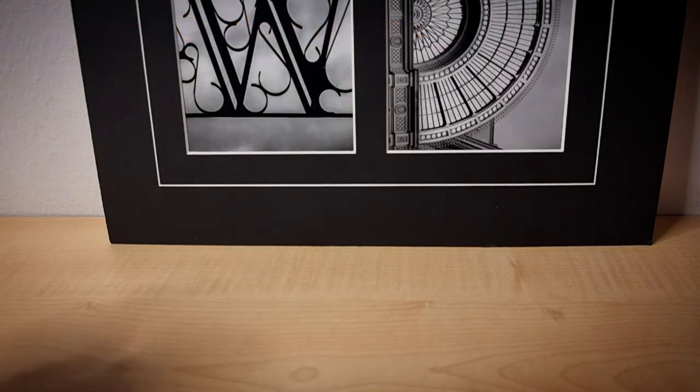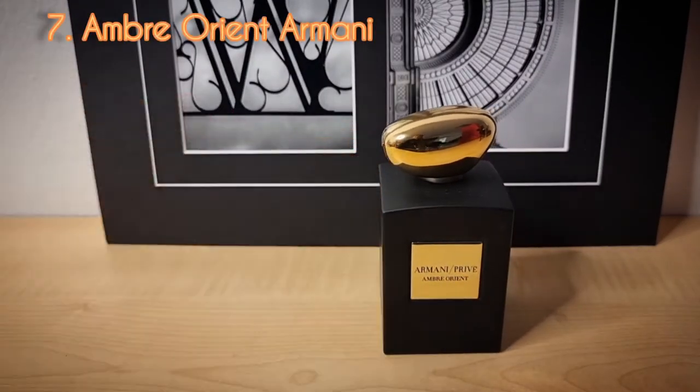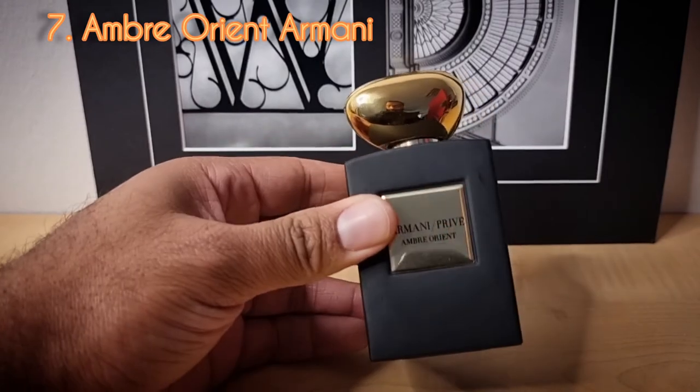Day number seven from the Armani Privé collection — this is Ombre Orient. To me, this is one of the best sweet, cozy amber fragrances you can buy. This is also a gem — it is extremely hard to find. So if you're interested in getting it, good luck finding it.